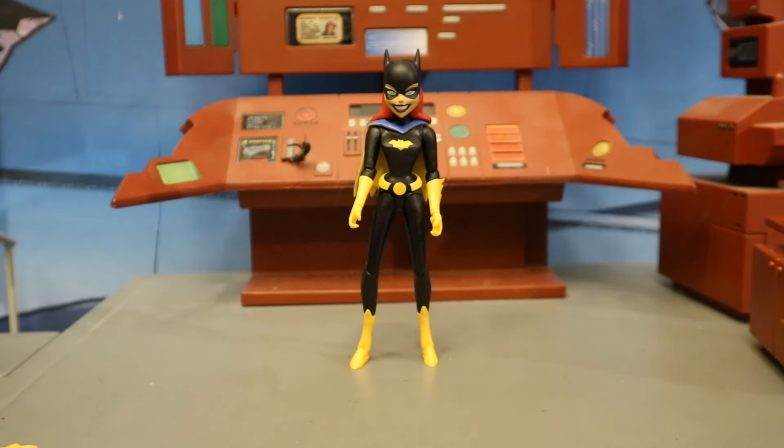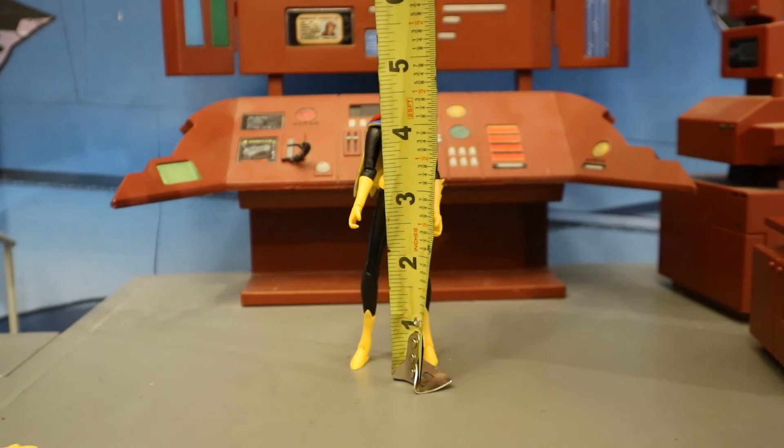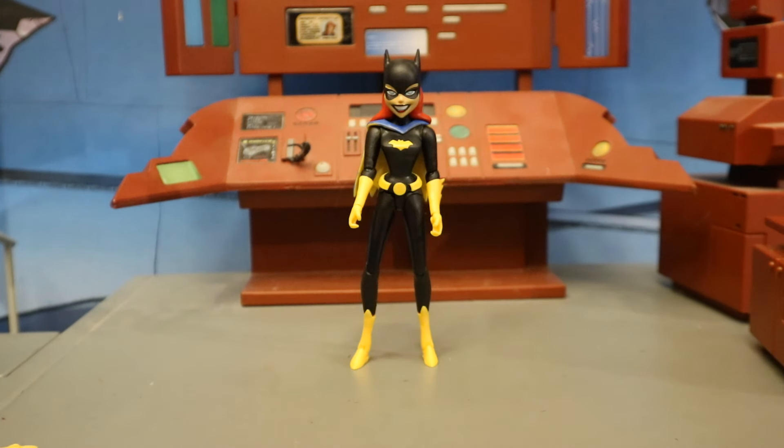Speaking of how little she is — from bottom to the top of her head she stands at 5 inches tall, which translates to under 13 centimeters. If you go to the top of the ears, 5.2 inches tall. She is very, very little. I get that she's sort of a teenager and a younger person in the show, but as a figure it just doesn't translate well.